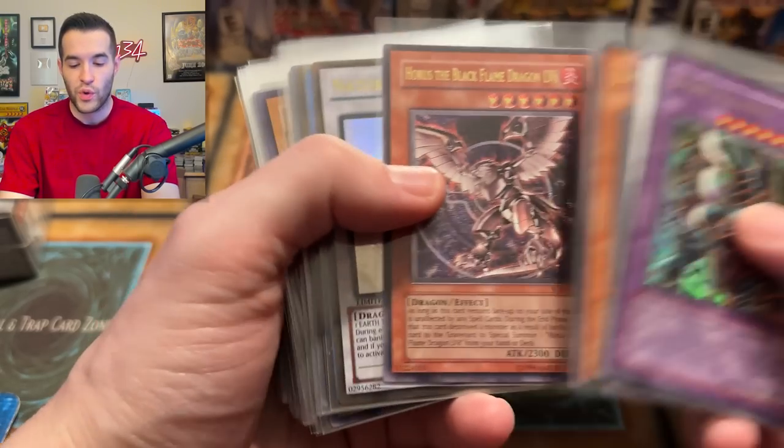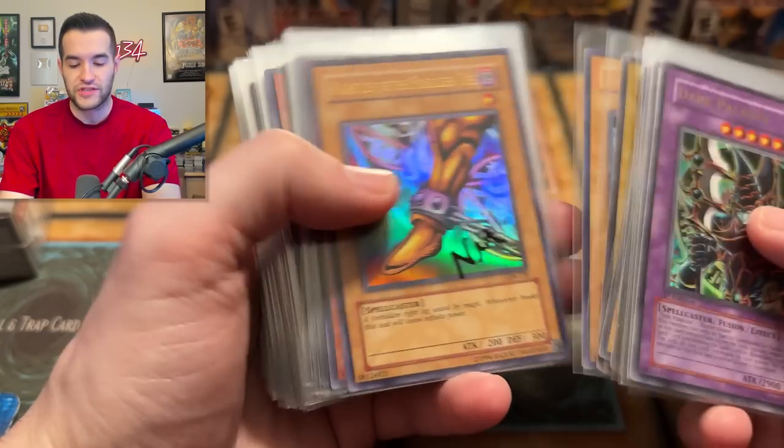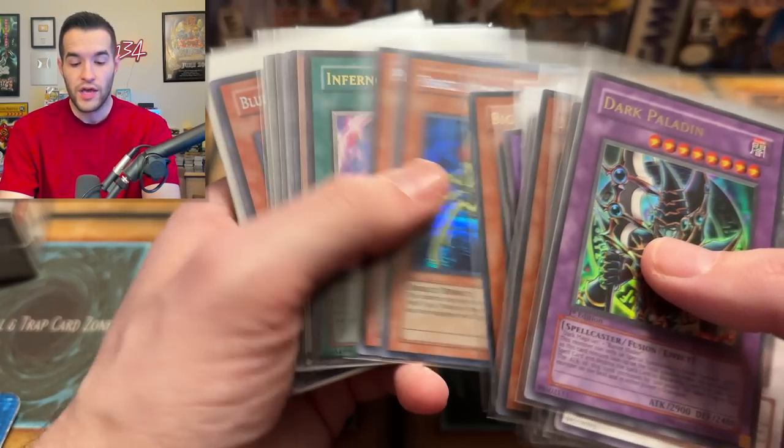Here are some of the singles we'll have for sale on the stream: a First Edition Dark Paladin from Magician's Force, an Ultimate Rare Stardust Dragon. I'm also giving away a Ghost Rare Stardust Dragon, assuming it arrives in time. We gave away a Black Rose last time to someone who didn't even buy something, so keep that in mind. All you have to do is come hang out and you can win Ghost Rares. Use the code or link below for WhatNot and get $15 free on your first purchase.